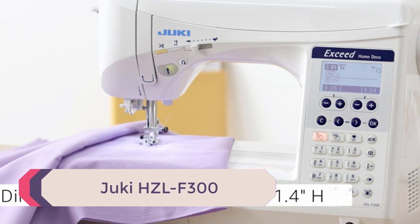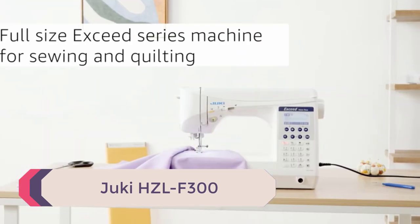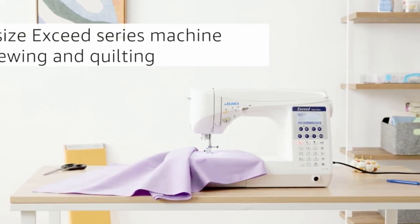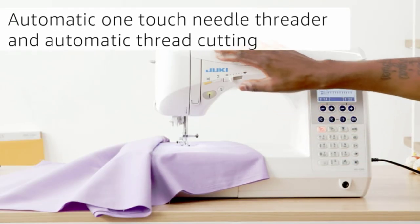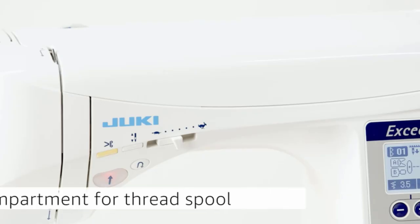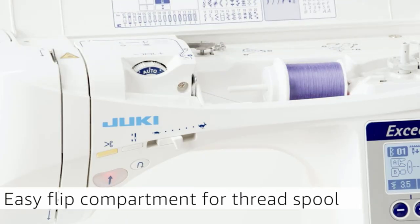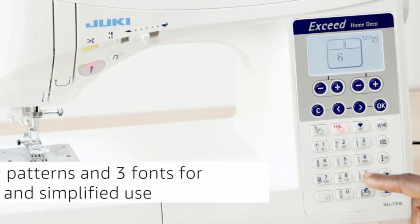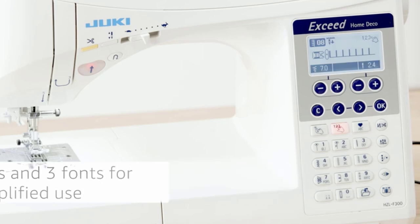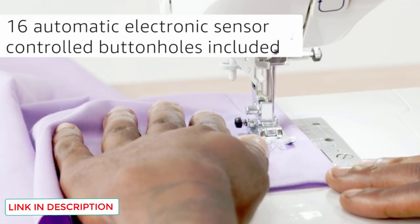Number 2: Juki HZLF300. Juki is a well-respected brand in the industrial sewing field, and now they have created several home sewing machines that utilize those industrial strength features for home use. The HZLF300 is one of their mid-range machines that sewists and quilters alike can use. This might be your choice if you like to dabble in several different crafting areas. Let's look at some key features.